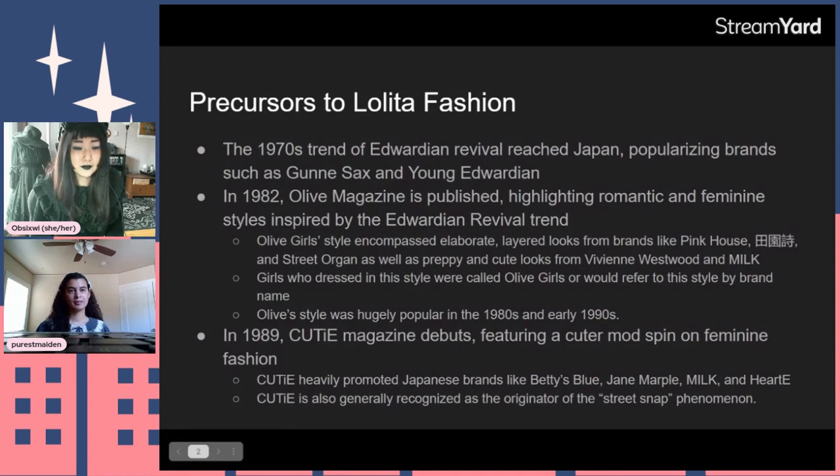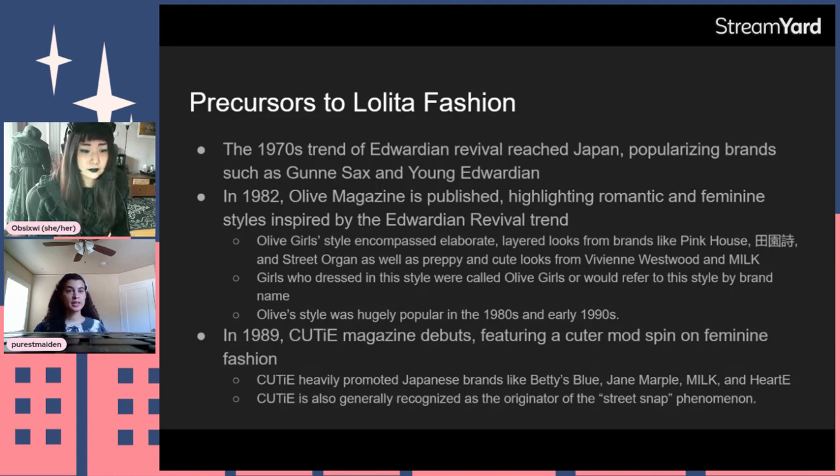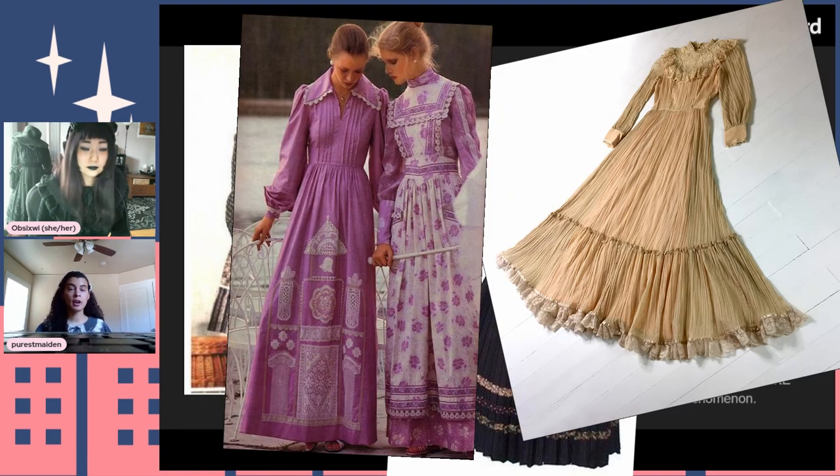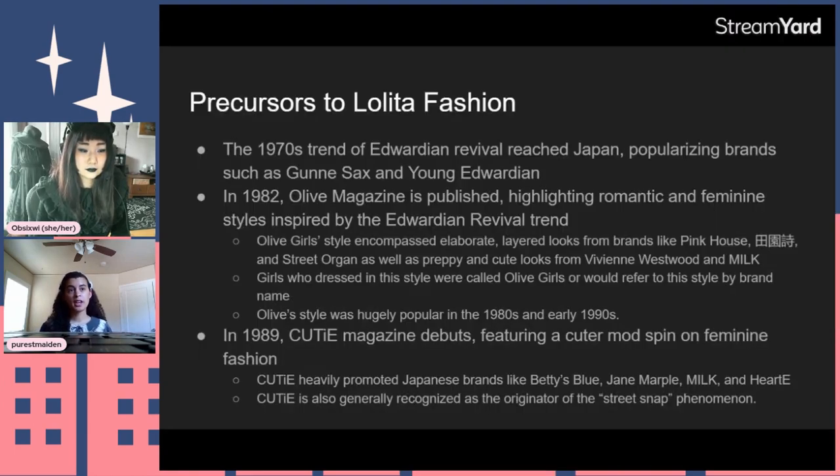We'll start from before Lolita fashion existed — the precursors to how it started. In the 1970s there was a trend, starting probably in the US, for a new Edwardian revival. You see gunny sack and Young Edwardian style prairie dresses, cameo-style jewelry. It was a trend throughout the US and Great Britain, popularized by brands like Gunny Sack, Young Edwardian, and Candy Jones. In the UK, Laura Ashley was the main driver — very feminine, floral, delicate, and Victorian-inspired.